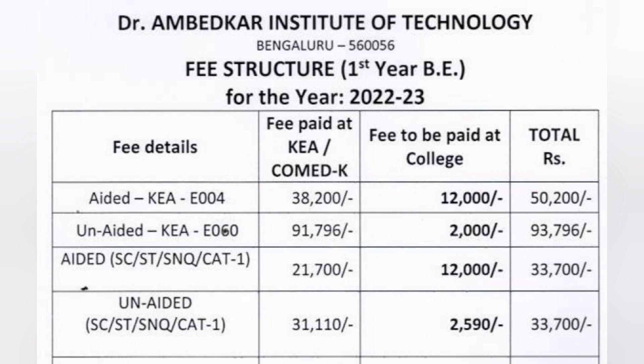The second option is the unaided course, also through KCET but with code E060. The fees here are regular private college fees: 91,796 rupees paid at the KEA counselling and 2,000 rupees collected at the college, making the total fees per year 93,796 rupees.